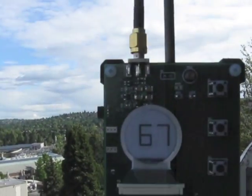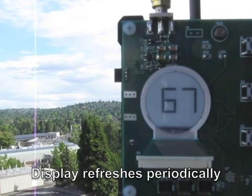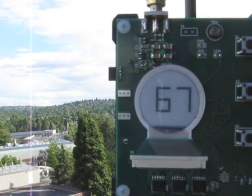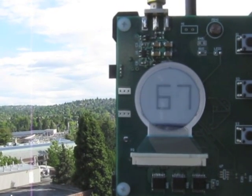The benefit to using ePaper over conventional displays is that it needs no power to retain an image — only changing the image uses power. This allows our system to gradually build up a charge from very small amounts of harvested radio energy, until enough charge has been collected to update the display.